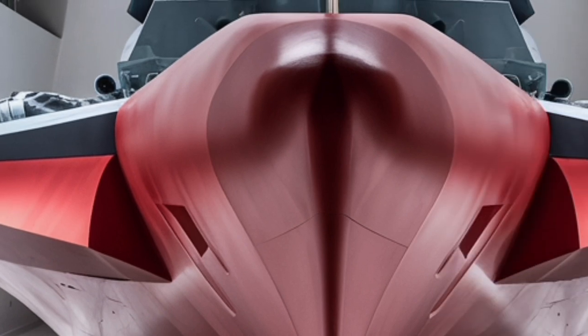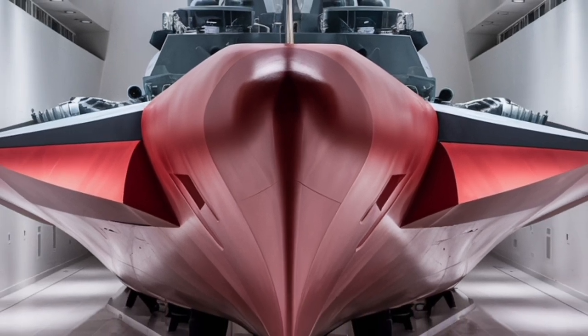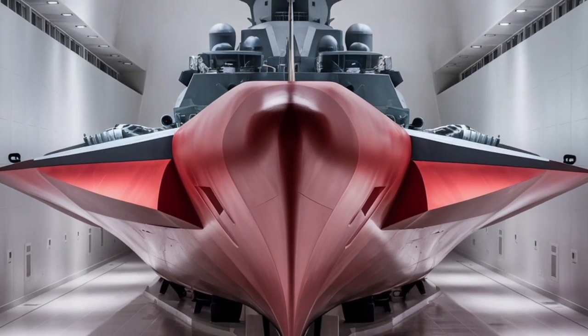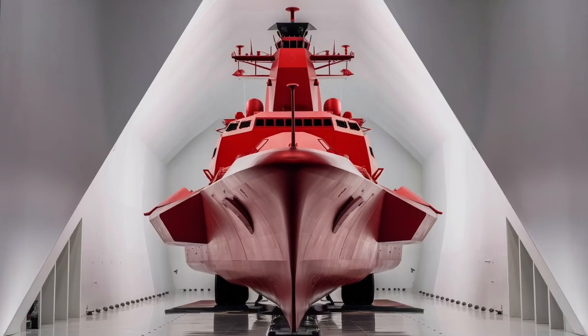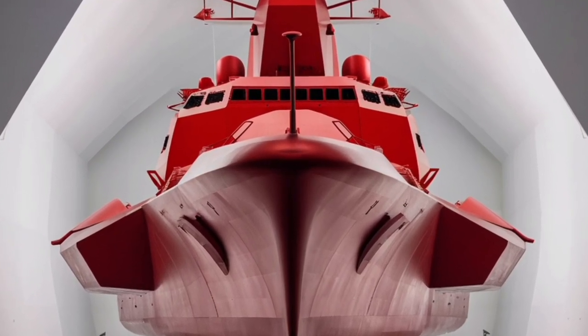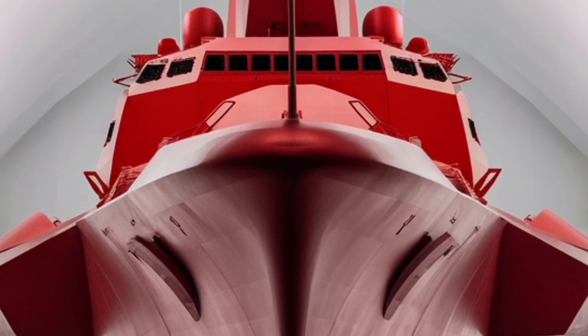Now let's talk about the weapon systems, because this is where the Antonio Luna really earns its reputation. Forward on the bow, it is equipped with an OTO Melara 76mm Super Rapid gun. This is essentially a rapid-firing cannon that can engage air, surface, and even missile threats. It can pump out shells at very high speeds, giving the ship a versatile and reliable main gun.